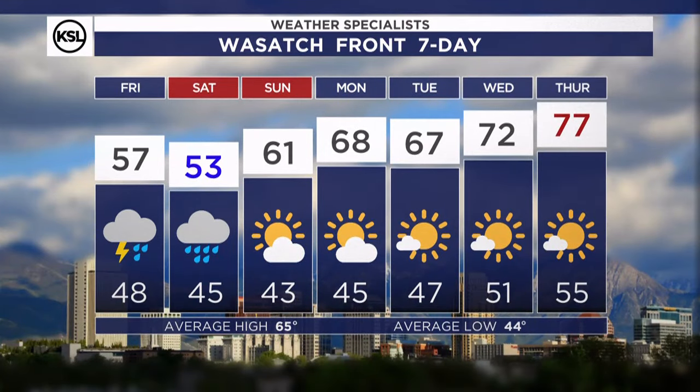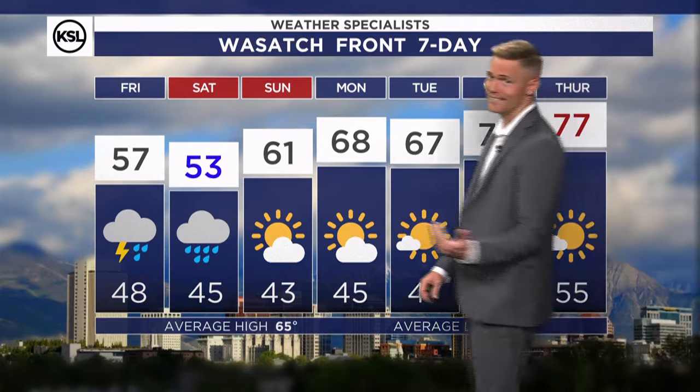Wasatch Front, 57 to 53 for wet days today and tomorrow. Sunday is dry, but we could see a pop-up. You get into next week, 60s and 70s — pleasant spring weather will resume.